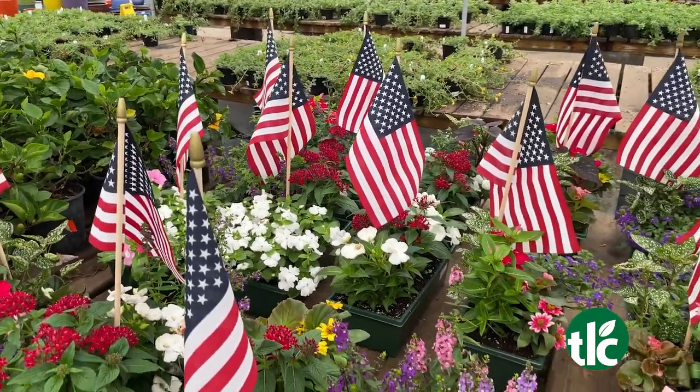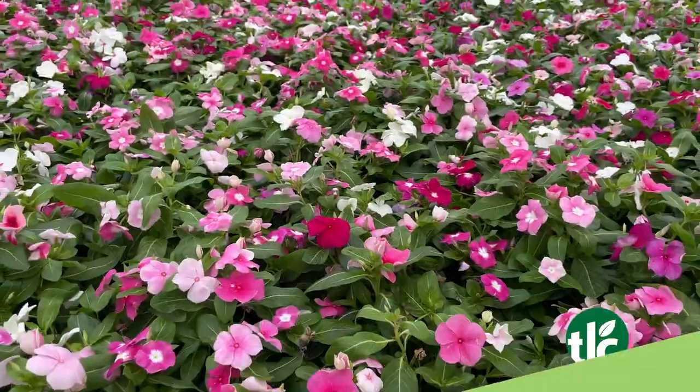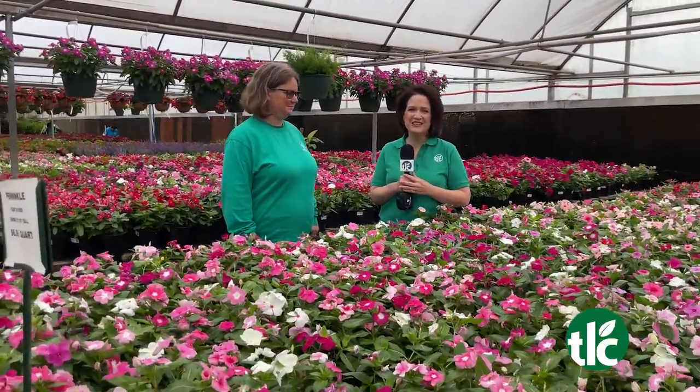It's the Memorial Day Weekend Sale here in TLC Garden Centers. It's TLC Live. We may not have red, white, and blue here, but we have a lot of pink periwinkles. Brandy's here to tell us all about it.